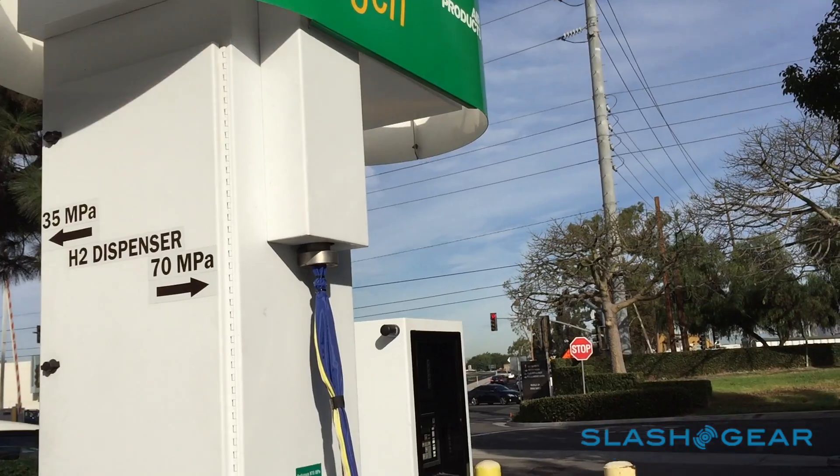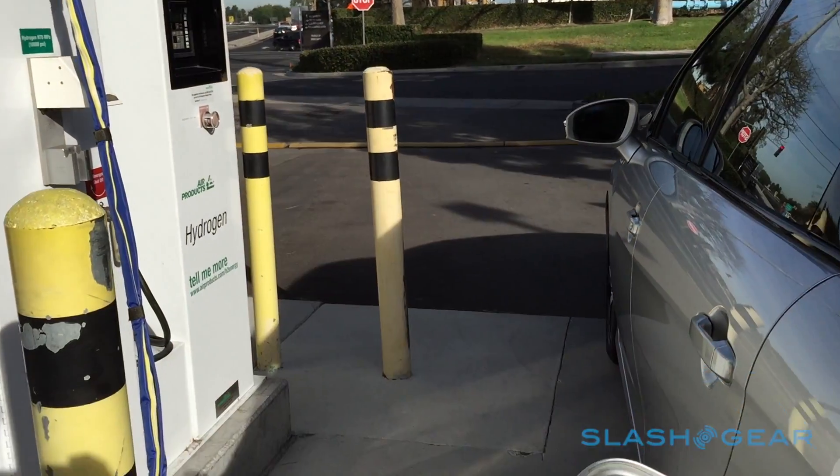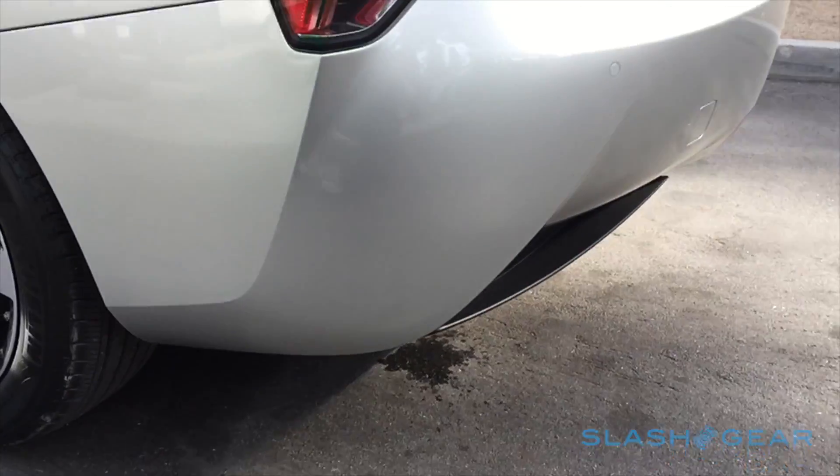With an optional kit, the Mirai can turn its fuel cell into a temporary generator, capable of keeping the essentials in an average home running for up to a week.